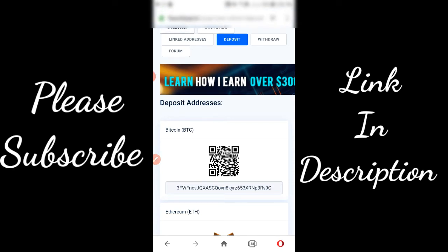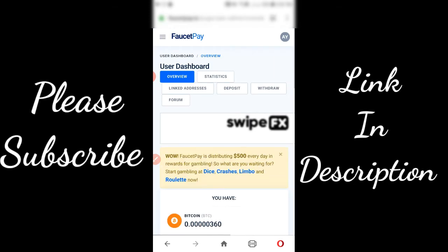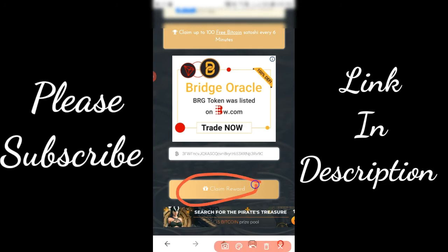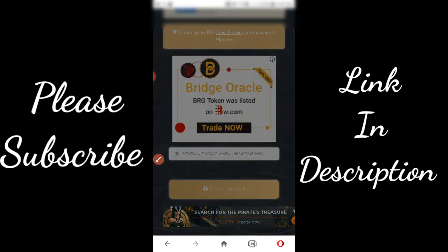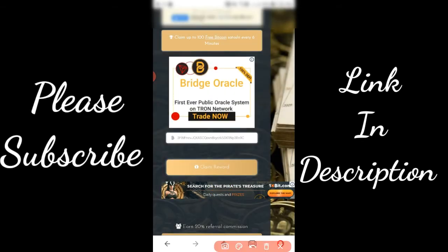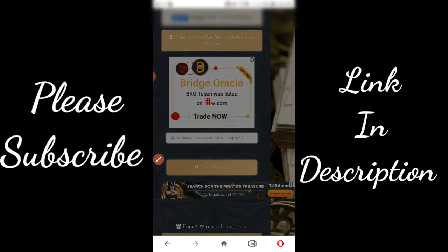Then go back to the website. Coming back to the website, paste your Bitcoin deposit address over here. Then click on get claim reward. After that you will have to complete some anti-bot links and a Google reCAPTCHA.